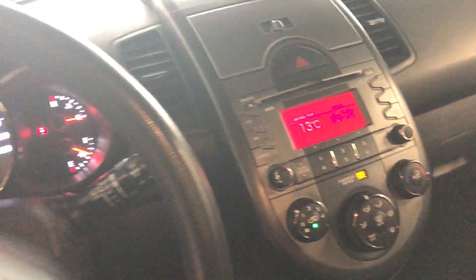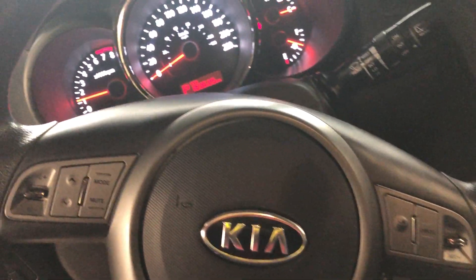The bottom of the doors and the rockers are nice and clean. The interior is super clean. It does have the heated seats, air, cruise, windows, locks, and all the little things on the steering wheel.